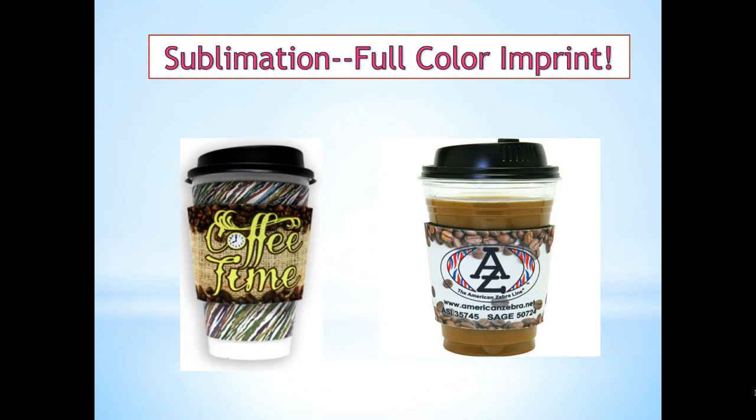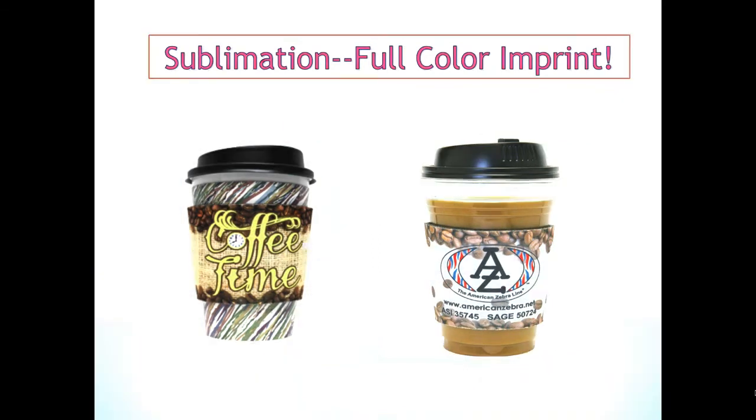Need a full color logo? Use the sublimation process from American Zebra. Look at those stunning graphics on those coffee wraps — it makes your client's logo stand out from anyone else's.